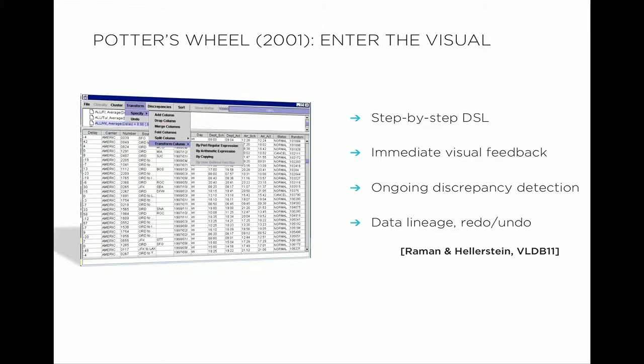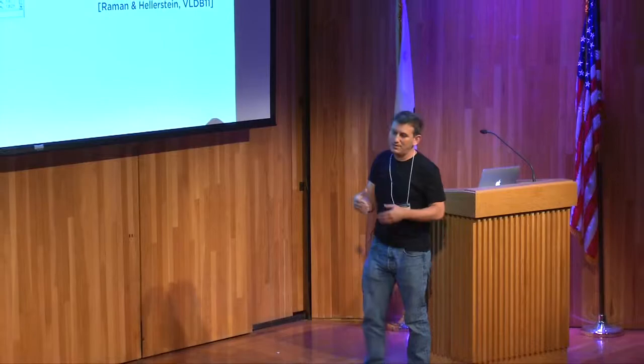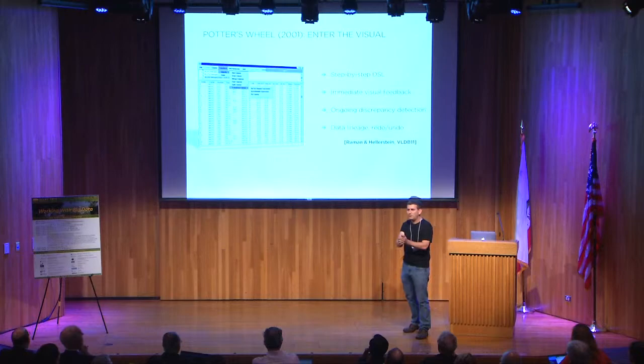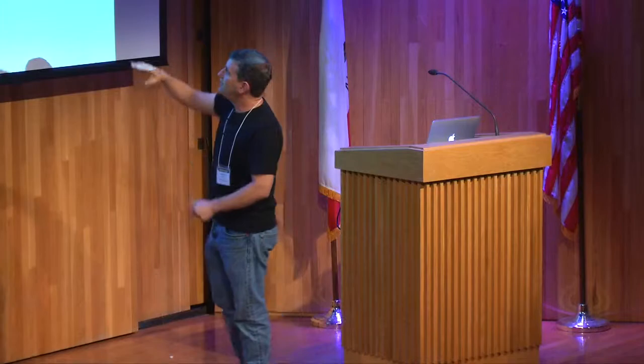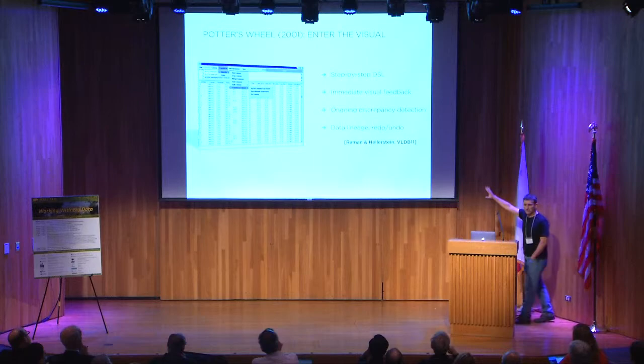I worked on this back in the early 2000s. In 2001, we built a visual framework for cleaning data — a tool called Potter's Wheel. It's one of my favorite pieces of work. We built a spreadsheet environment to transform data visually, with a step-by-step domain-specific language for data transformation underneath. It gave immediate visual feedback — direct manipulation of data. You didn't write scripts; you poked around and generated transformations visually. As it ran, it gave you feedback on discrepancies and anomalies, and it gave you lineage of what you'd done. Now, about 10 years later, a number of companies are roughly selling this.